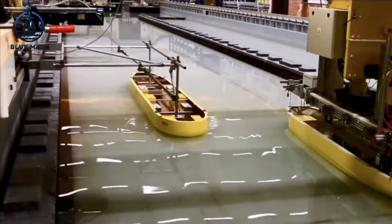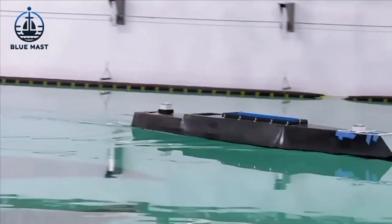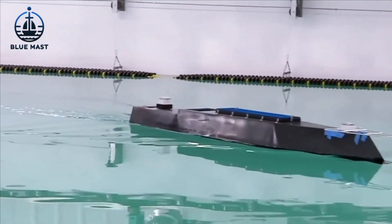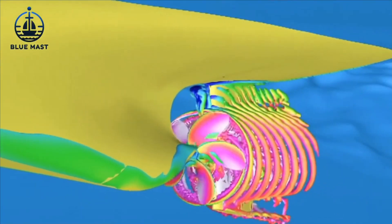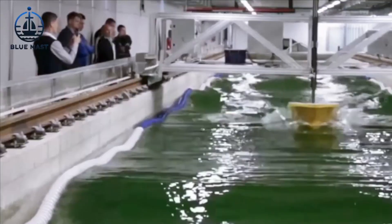Imagine testing the limits of naval vessels without ever hitting the open seas. That's exactly what happens at the Maneuvering and Seakeeping Basin, or MASC. This indoor facility simplifies the testing process enormously, allowing naval architects and engineers to fine-tune designs and iron out flaws well before a ship faces the true challenges of the ocean.